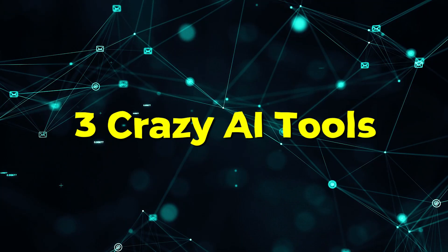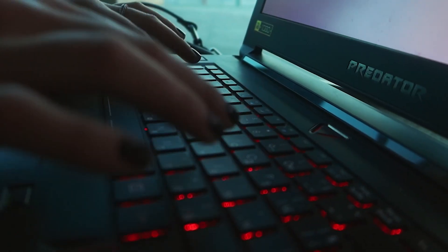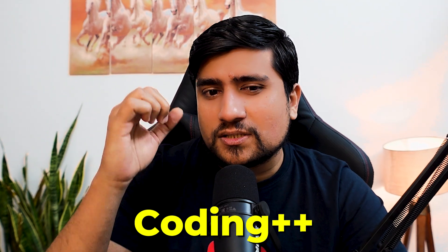Hey guys, welcome to the Destiny Academy. My name is Pramod and in this video, we are going to talk about the latest and the greatest tools in this software industry — three crazy AI tools that I am personally using to improve my coding, and they are basically helping me to write code faster. I call them Coding++. So let's get started and discuss about them.